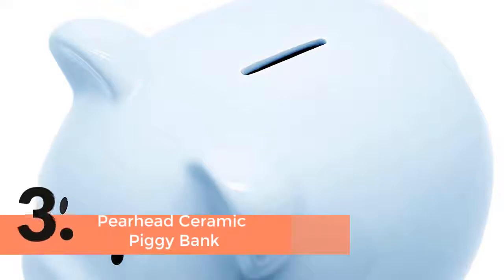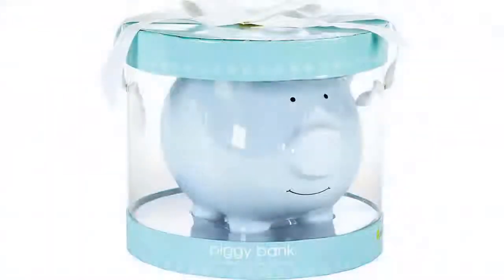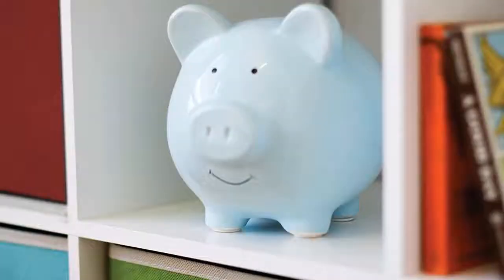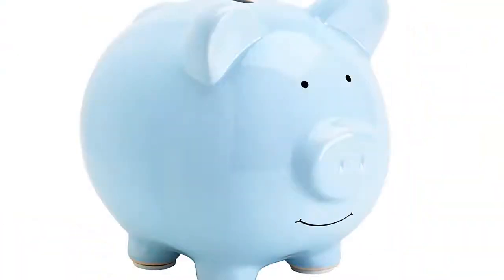Item number 3 is the Pearhead Ceramic Piggy Bank. It is made with versatile features, each of them very important. The size is large enough and it is designed with a removable rubber stopper that holds in savings. You will easily track the growth of your savings. For its large size, this one can hold a lot of coins, and it is very safe and easy to use.